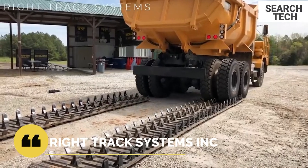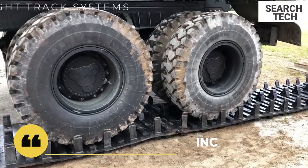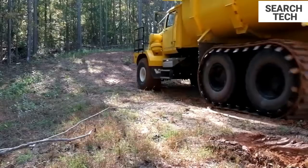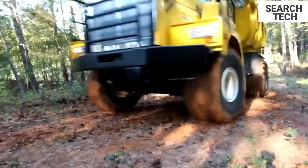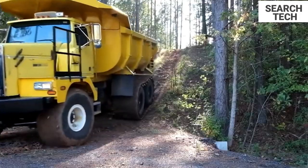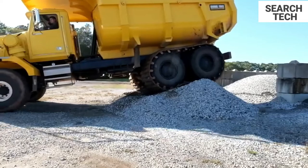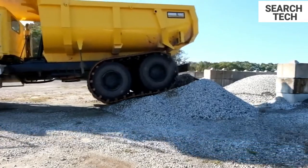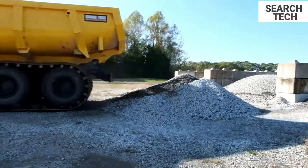RightTrack offers a solution for you whether you're working in mud, sand, snow, or any other harsh ground conditions. They do it all — rubber truck tracks, ATV, skid steer, tractor tracks, and bespoke trailer tracks. RightTrack has the solution to your problem. This heavy-duty construction line is designed to withstand big weights on both soft and hard terrain.